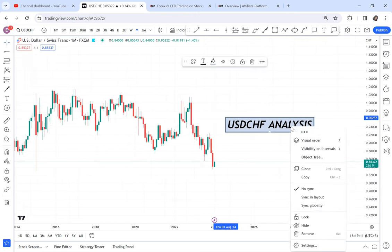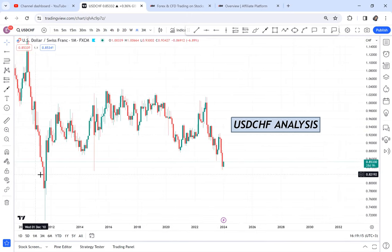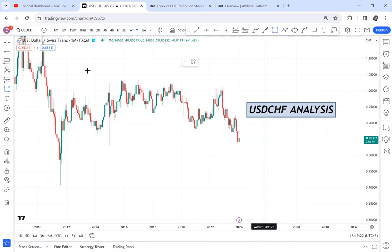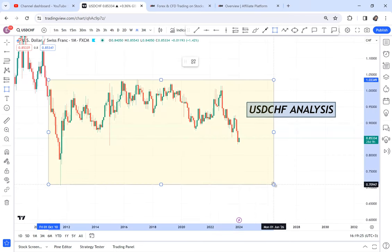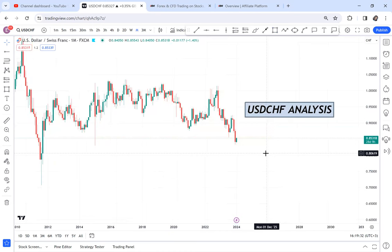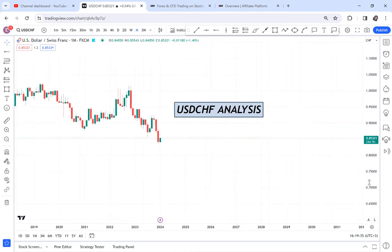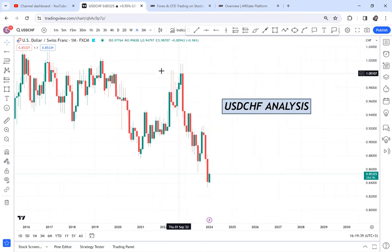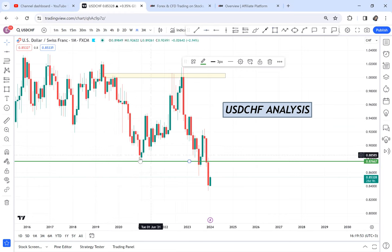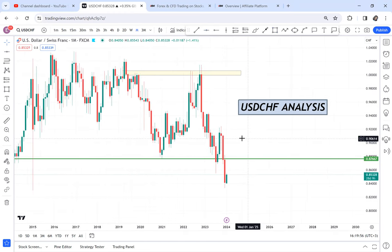USDCHF generally has been a very choppy market. Since 2011 it has been ranging — imagine a market that is ranging for more than 13 years. We won't focus on previous years but on previous months. Focusing on the previous months, the market is in a downtrend. Why? Because we had a double top — a very clear double top — and this double top's low became our neckline.